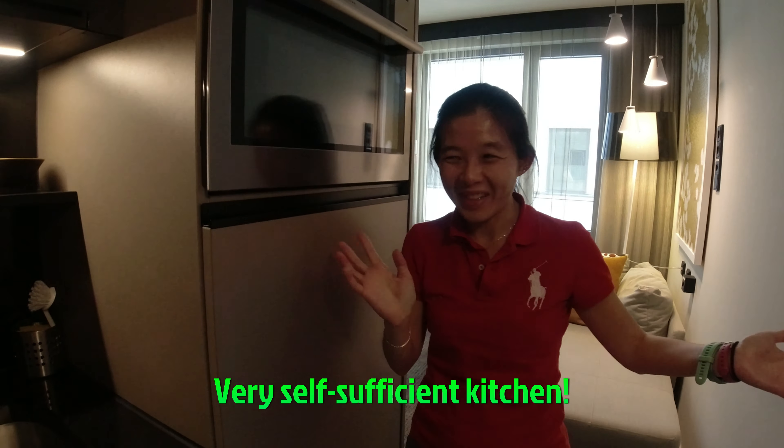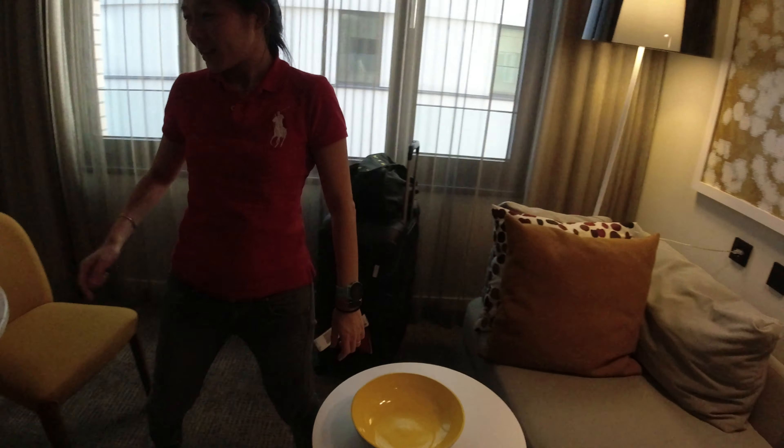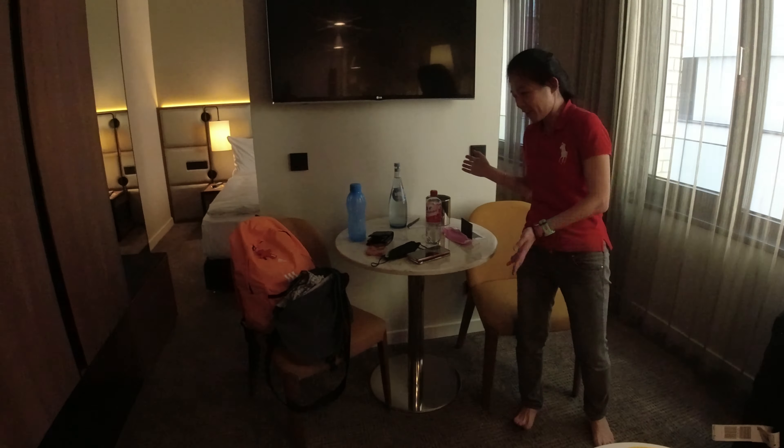Let's move on to the mini living room area — pardon the mess. There is a couch here and also a small dining area where we can have our meals. It's a bit messy because we just checked in. And there's a TV that we can sit on the couch and enjoy. This is a very nice dining and living area as well.